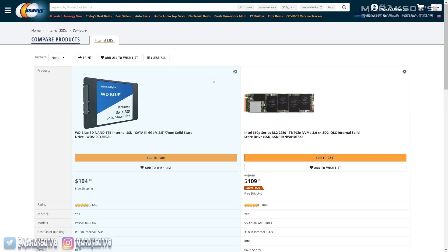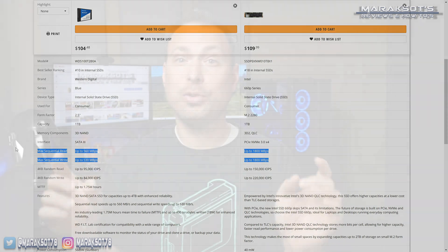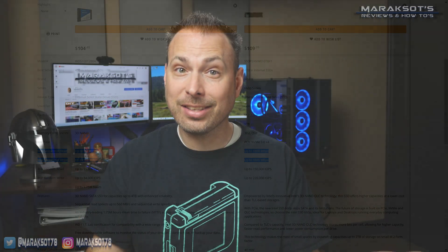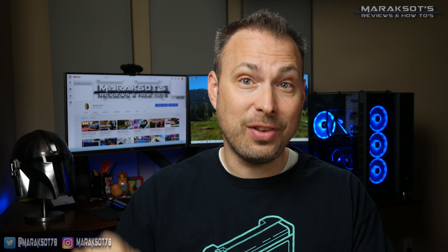On paper, when looking at the read and write speeds, a SATA SSD is no match for an NVMe SSD. However, when it comes to normal day-to-day tasks and the way the majority of consumers use their PCs, is it really worth upgrading to an NVMe SSD if you already have a SATA SSD? That's the question I aim to answer in this video.